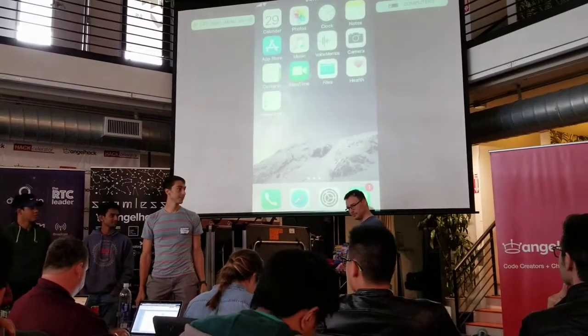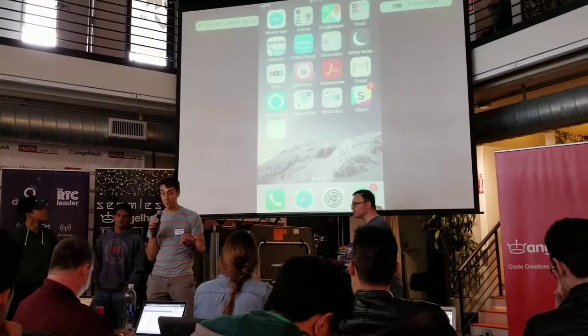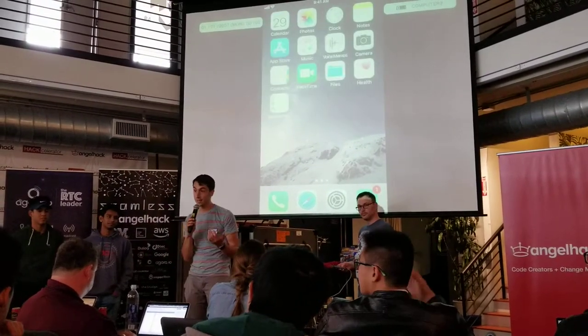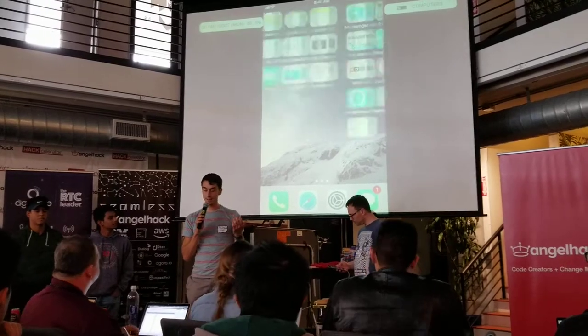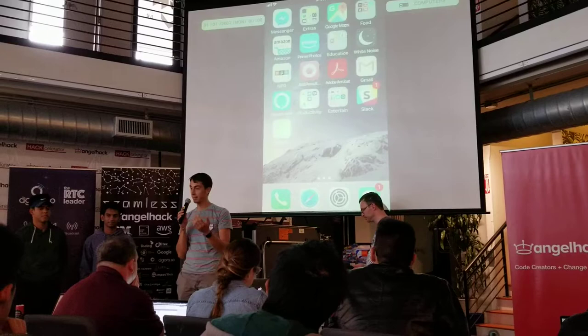Let's see our next demo. So, imagine that you're in the grocery store and you recently decided that you want to start eating a healthier diet. And you're going through the ingredients list on the back of the package and you feel like it's written in another language.